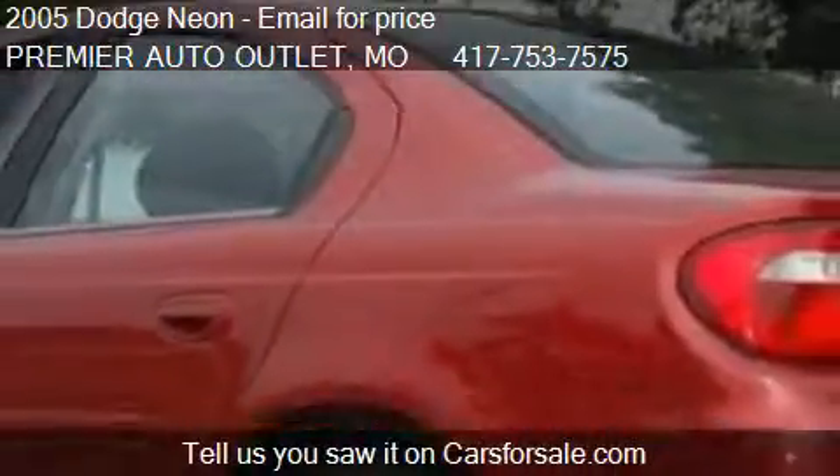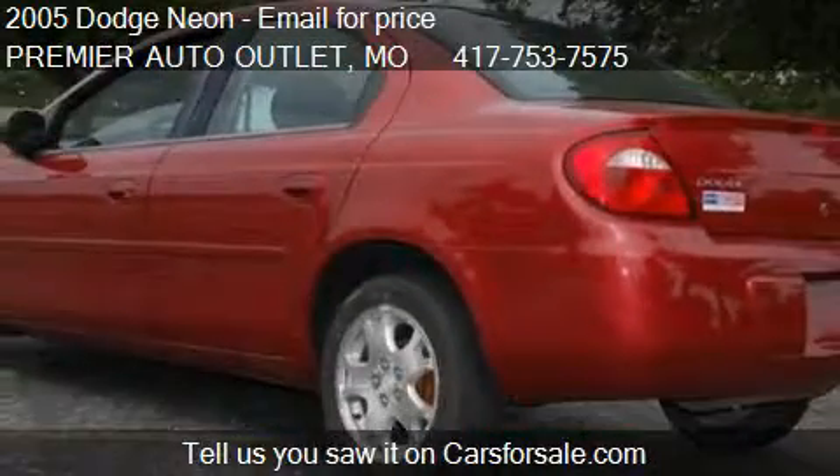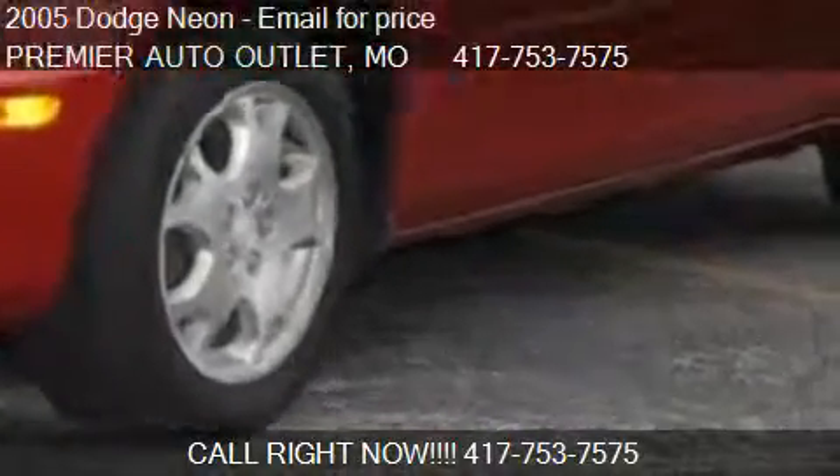Find us at 284 Redbud Street in Rogersville, Missouri on our website, or check us out on carsforsale.com.